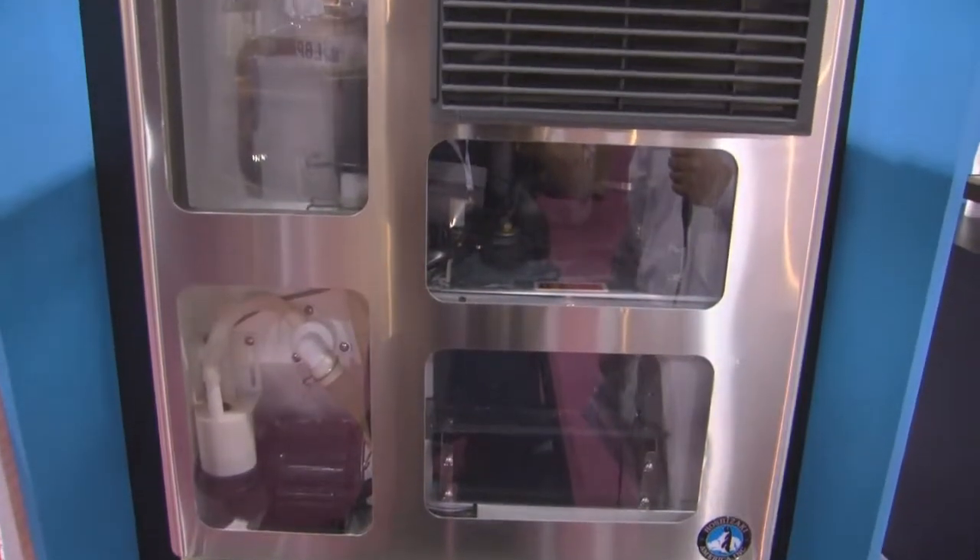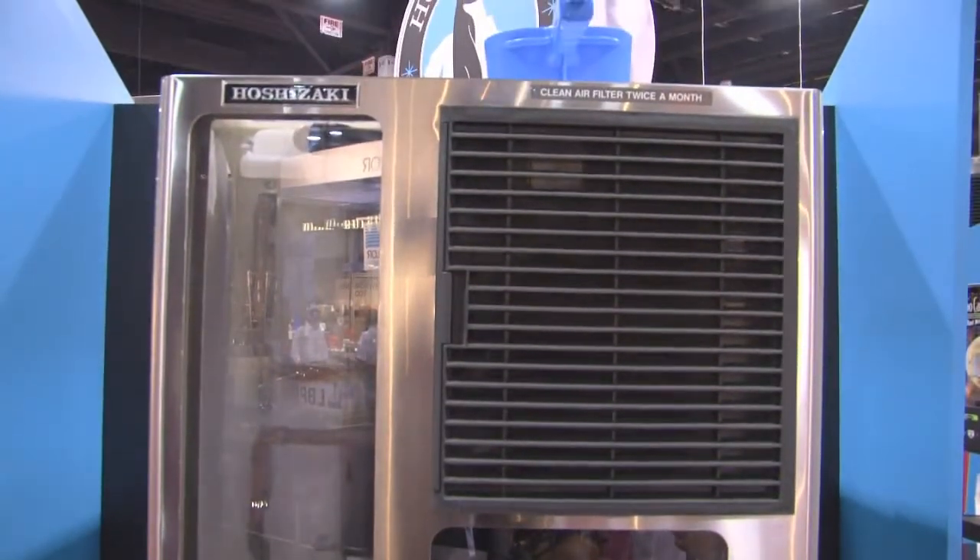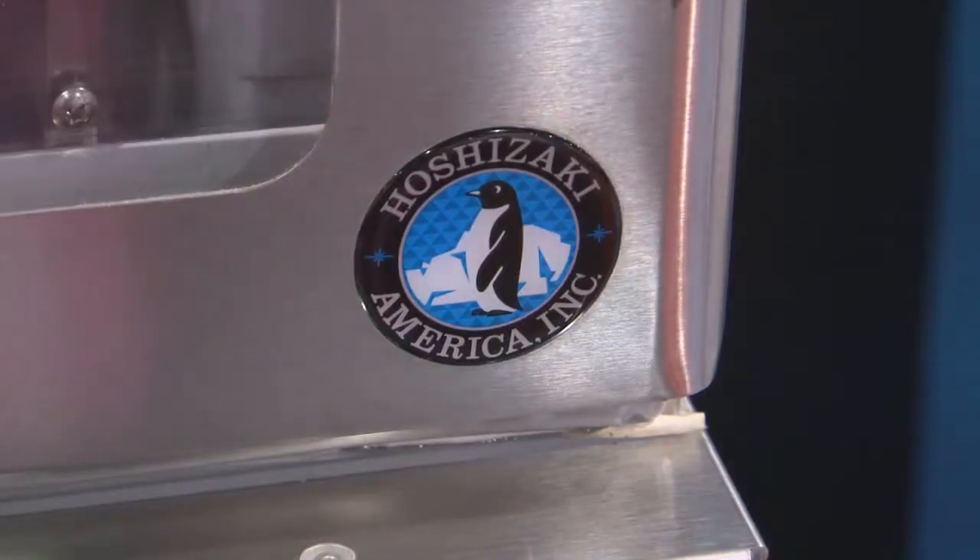Each KM machine is manufactured to be 100% serviced from the front of the unit. Compartmentalization of the unit allows for quick service and a long life.